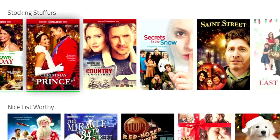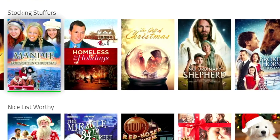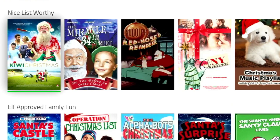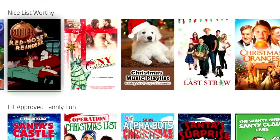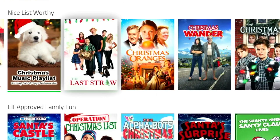Moving along, we can see in the same category — stocking stuffers — there's loads of movies, something for everyone. Moving down, we've got the Nice List Worthy category, and again we've got some fine movies here. In this one we've also got some music playlists, which is basically a festive video playing with some carols or Christmas music playing in the background.